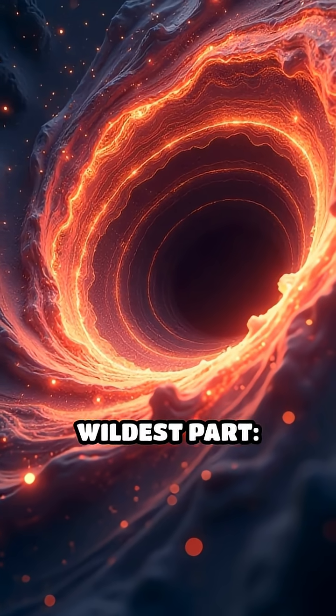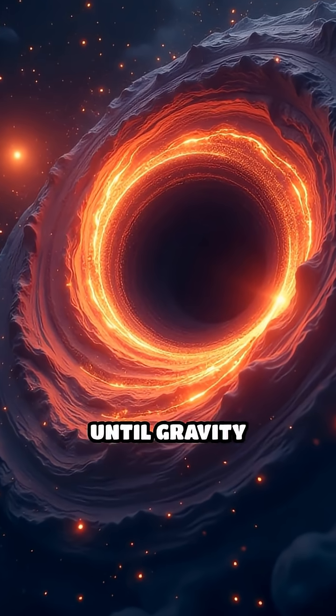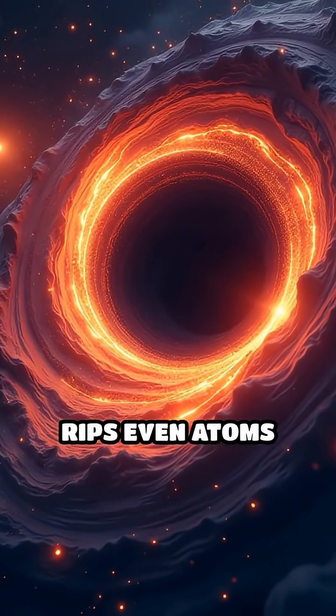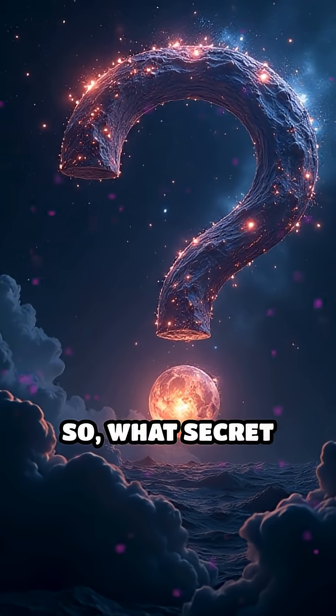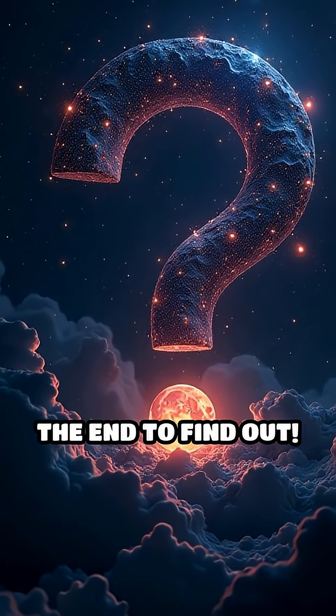But here's the wildest part: the closer you get to the black hole, the faster and hotter everything becomes, until gravity rips even atoms apart. So what secret ingredient makes these cosmic kitchens so efficient? Stick around to the end to find out.